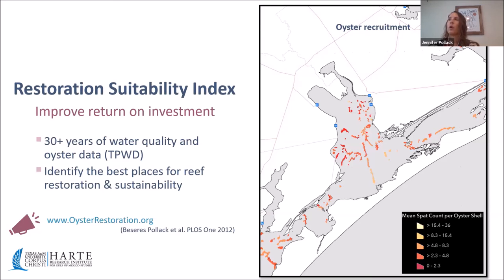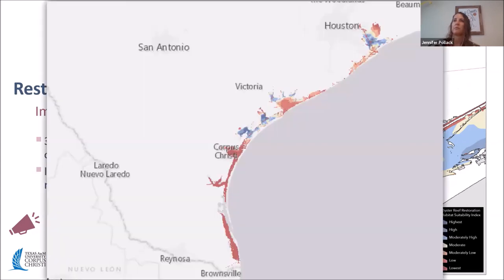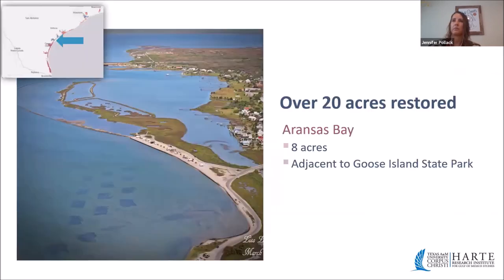The spat recruitment maps can also be used for post-restoration monitoring to compare observed recruitment against expected ranges. We've also integrated long-term water quality data for each bay system, which helps identify locations away from existing reefs where water quality is most supportive of reef sustainability. Darker blue indicates highest suitability for reef restoration; reddish colors indicate the lowest. These maps are available for all Texas bays from Louisiana down to Mexico.